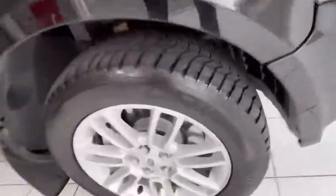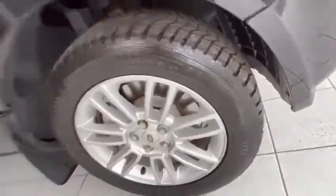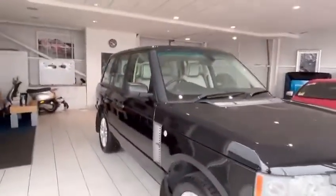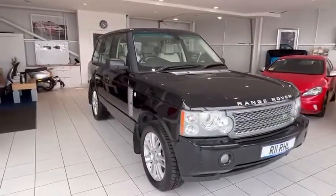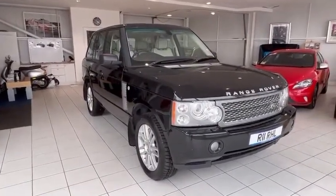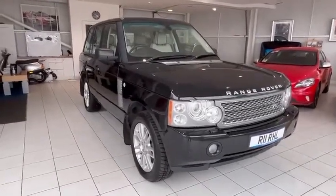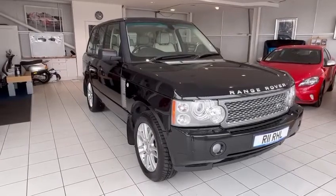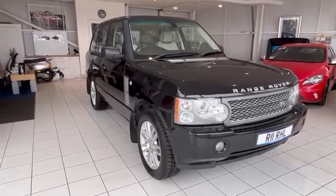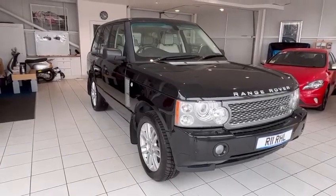Lovely, lovely big car. The tyres are on great tread all around. Great condition, especially for a 2009 — it's been thoroughly looked after. If it's of any interest to you, give us a call on 01382 477 992 or visit the website at www.autowecos.com. Thank you very much.